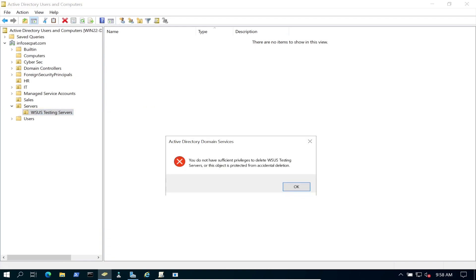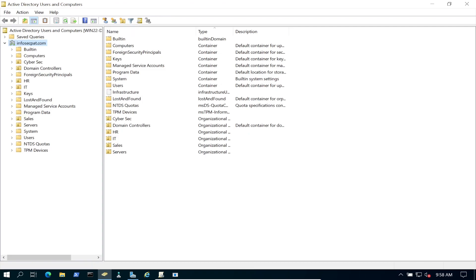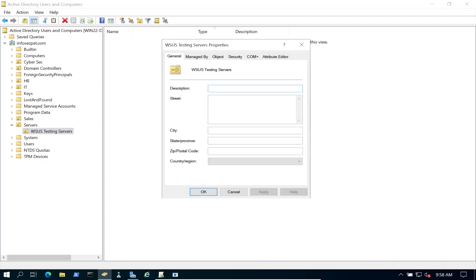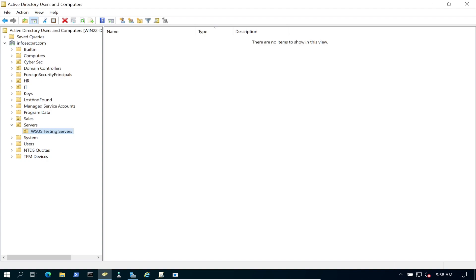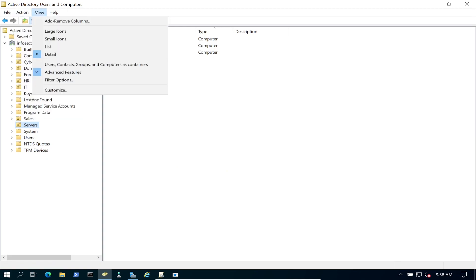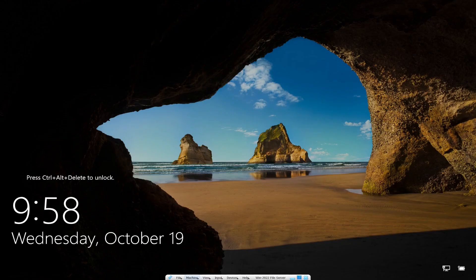If you get a deletion error on the OU, that's actually a good protection feature in AD. To get around it, go to View and enable Advanced Features. Then go to Properties, then the Object tab, and uncheck 'Protect object from accidental deletion.' Hit Apply, then OK — now you should be able to delete it.